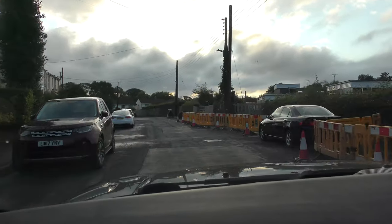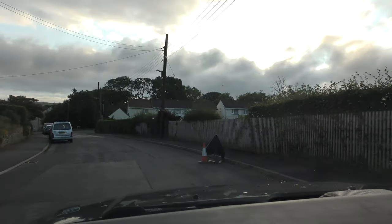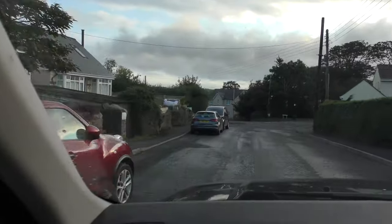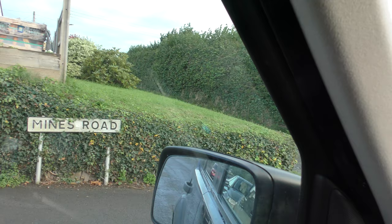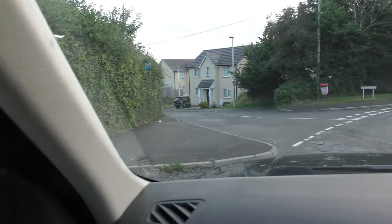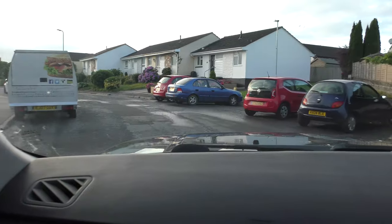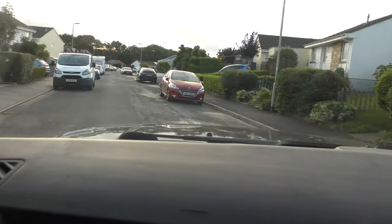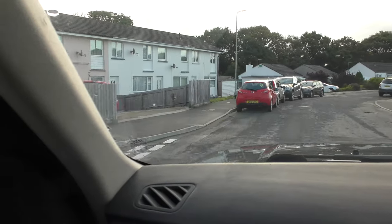So this road here is called Mines Road. I'm just going to pull up here because there's the sign. It goes down to the left and it says it's a dead end - but it's only a dead end because they cut a bypass-type road through it. So let's go around to the other side of Mines Road and see what we can see.